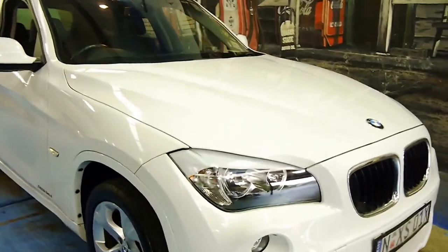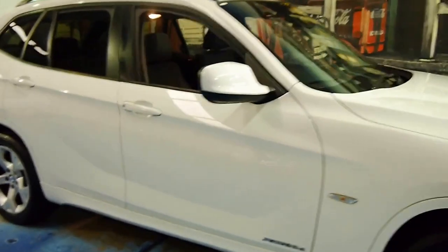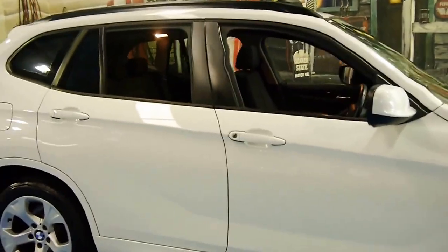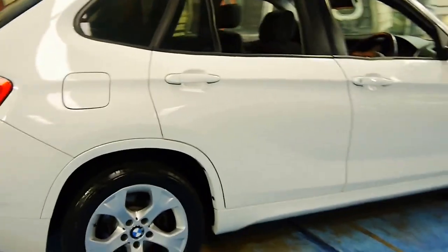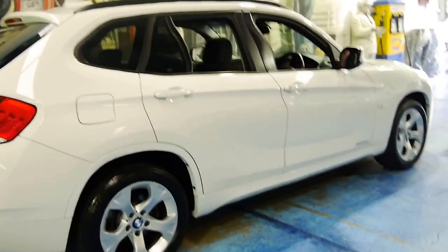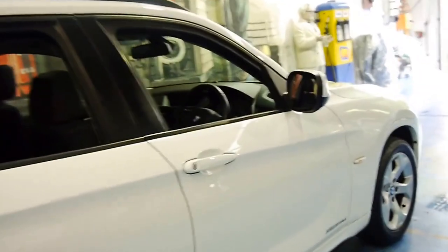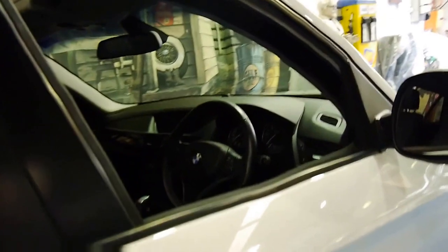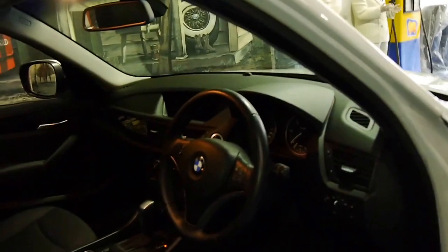Welcome to the Old Time Centre. Today we have for you a 2010 BMW X1. It's white in colour, with black leather interior, and it's got the 2 litre turbo diesel, which isn't just powerful, it's very economical. At the present time it's saying that the average fuel consumption is about 5.9 litres per 100 kilometres, which is very impressive.